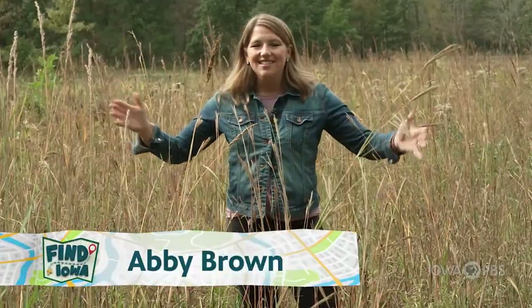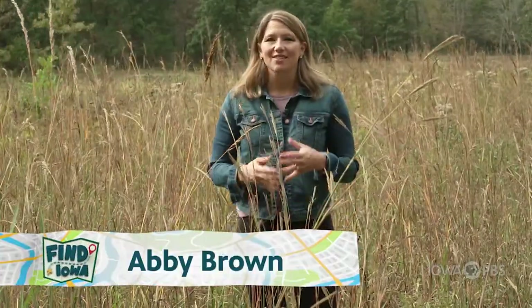Wide open spaces, interesting plants and flowers, fascinating creatures big and small. Iowa prairies are amazing.